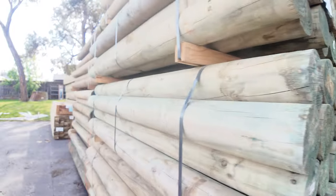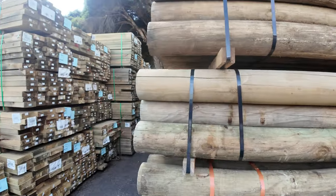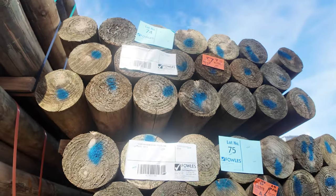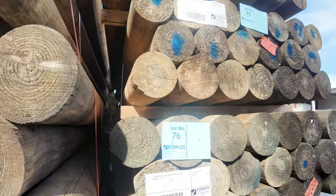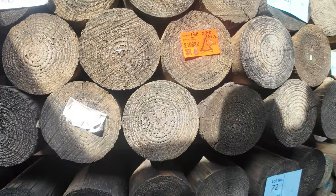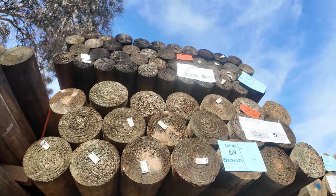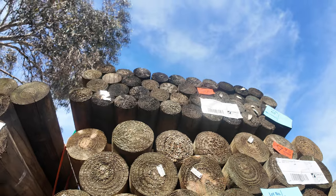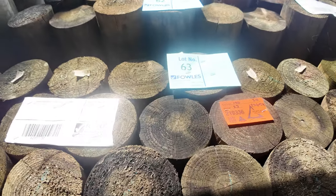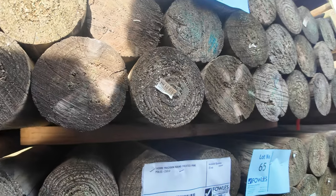We've got some longer ones in the next row — 150mm 2.4s, a few packs of those. We've also got 180mm 3-metre posts on the bottom — big giant posts. 150mm 3-metres as well, a pack of 100mm 3-metres up the top, and some 140mm 3-metres — quite a few packs of those. Really nice looking posts.